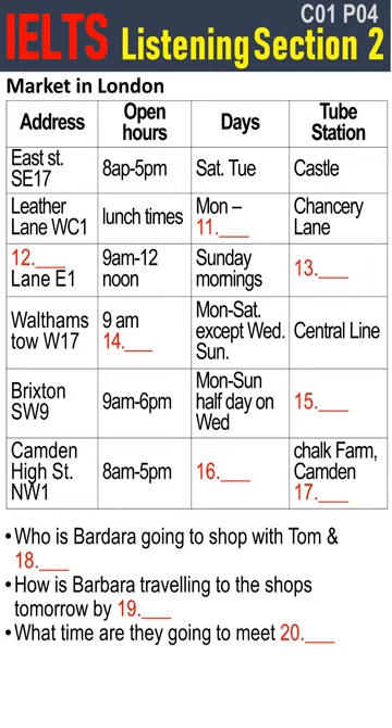Hello. Is that you, Tom? Hi, Barbara. Have you decided where to go tomorrow? Yes, I want to go to Camden Town to shop. Would you like to go there with me? Yes, I'd love to. That's a good market. Mary's here with me now — she wants to go there too. Shall we meet at Camden Town Station?